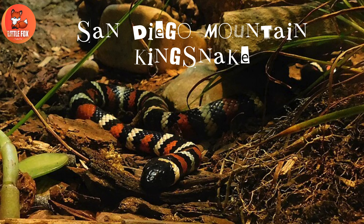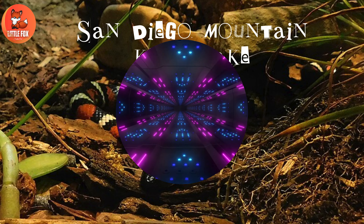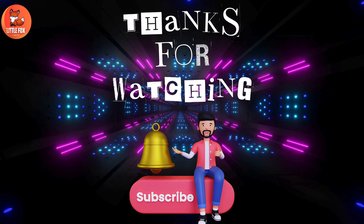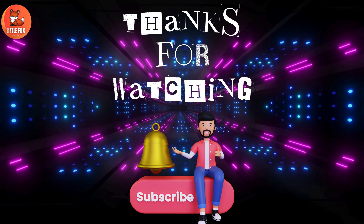Number 24: San Diego Mountain Kingsnake. Please press the bell icon to subscribe to my channel.